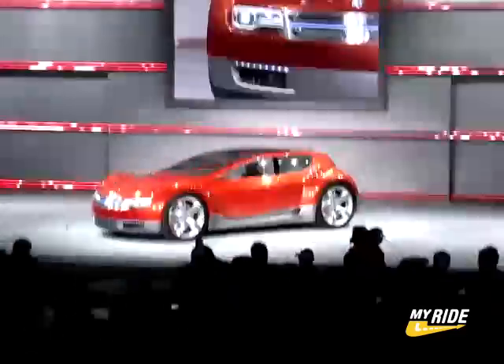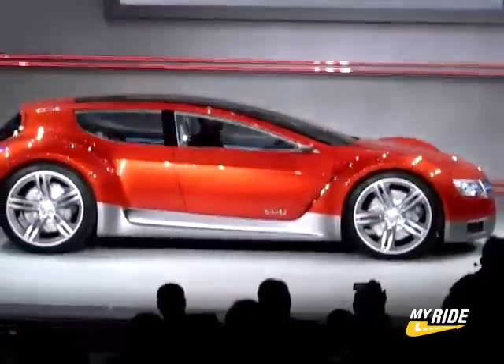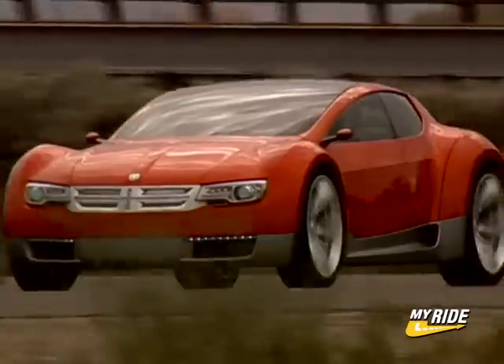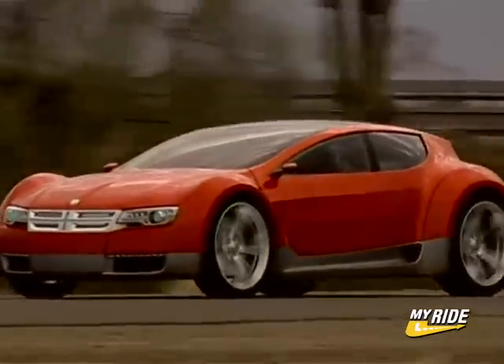With the name ZEO being an acronym for Zero Emissions Operation, Chrysler continues to beat the green drum with the sporty Dodge ZEO concept. Basically, the ZEO is a four-door, four-passenger sport wagon that runs completely on lithium-ion batteries, with a projected range of 250 miles.